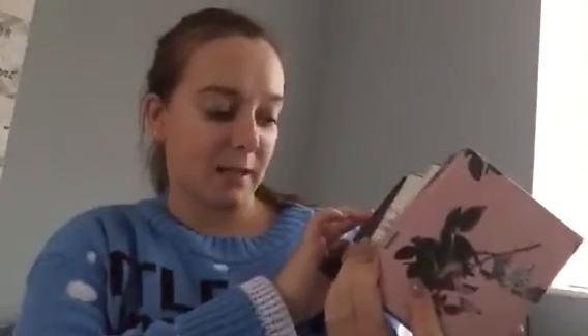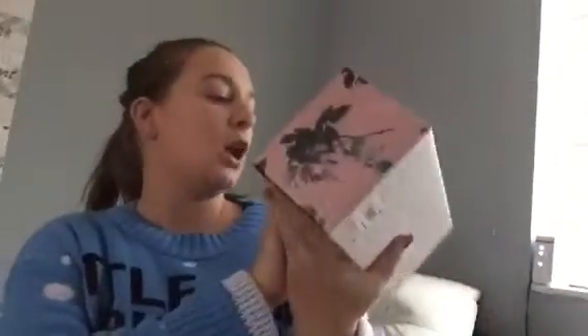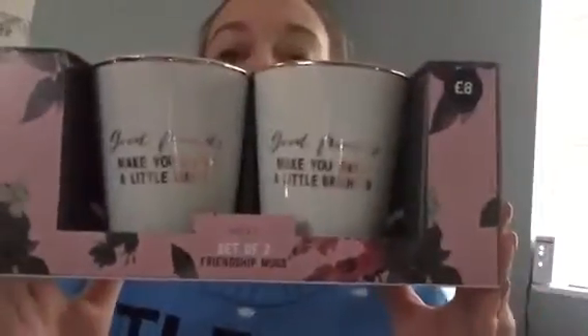It's a Next Set of 2 Friendship Mugs — they were £8. This one says 'Good friends make you laugh a little louder' and this one says 'Good friends make you smile a little brighter.' They're actually for me and one of my friends — she doesn't know yet. She probably won't know because I don't think she watches my YouTube channel, but now she knows what she's getting for Christmas — part of her Christmas presents.